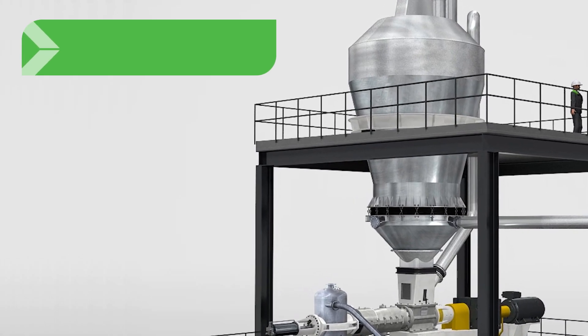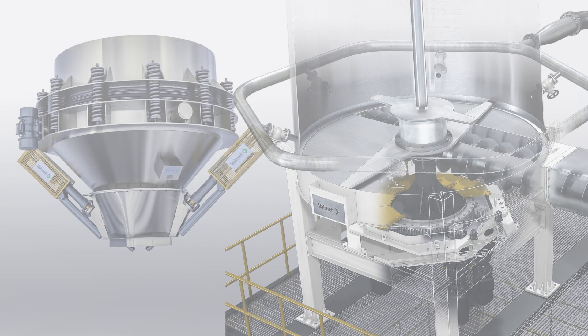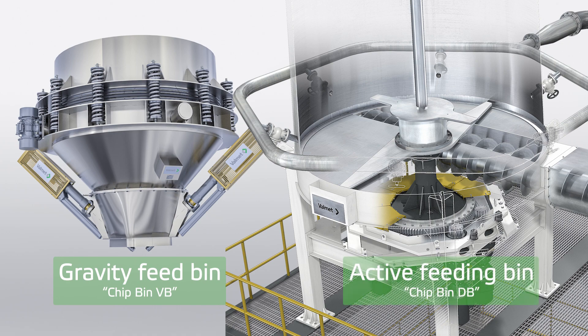Screened and cleaned raw material enters the chip bin, which acts as a buffer providing sufficient time for heating the chips and a stable feed to the plug screw feeder. Valmet has developed chip bins with good steam distribution and improved feeding of challenging raw materials.